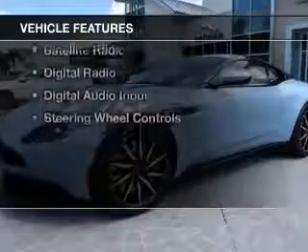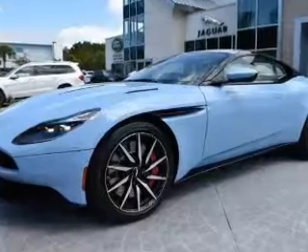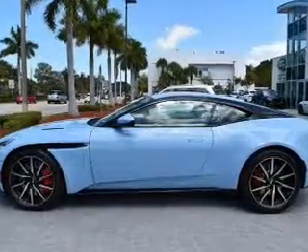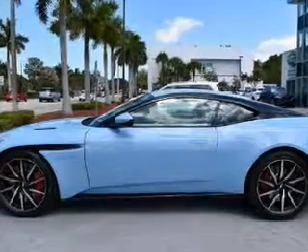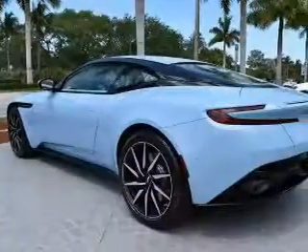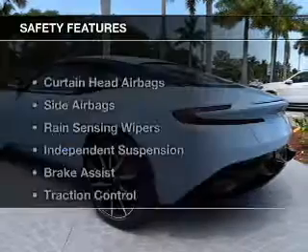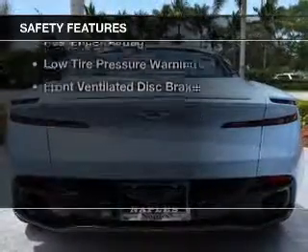The features include a turbocharger, internet connectivity, electric trunk, leather seats, heated seats, Bluetooth connectivity, a satellite radio, digital radio, digital audio input, and steering wheel controls.